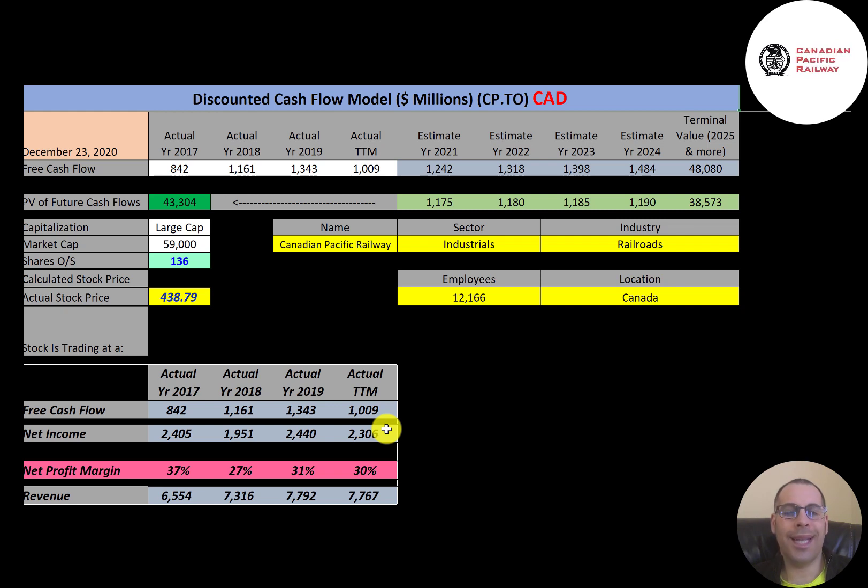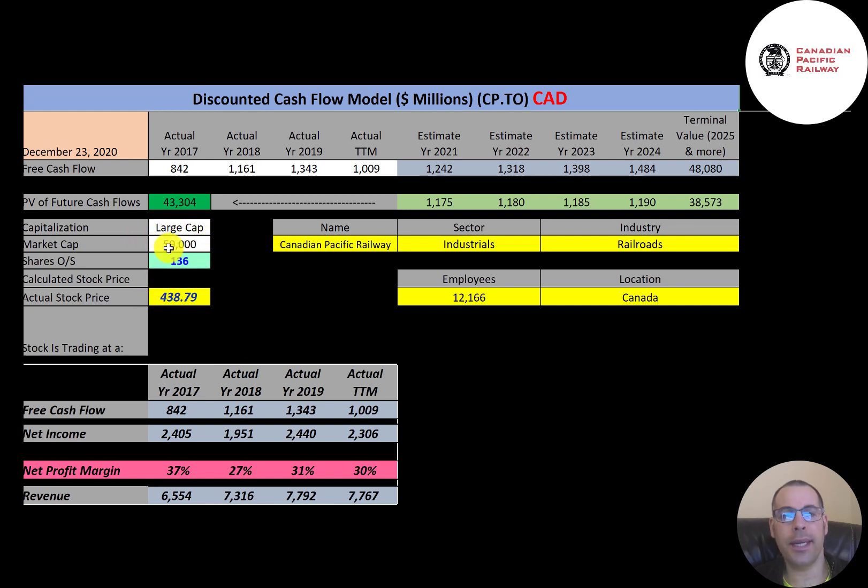The company became one of the largest and most powerful companies in Canada, a position it held as late as 1975. We're looking at the ticker that trades on the Toronto Stock Exchange, so everything in this video is in Canadian dollars. This is a large-cap company with a $59 billion market cap, trading at $439 a share with 136 million shares outstanding.